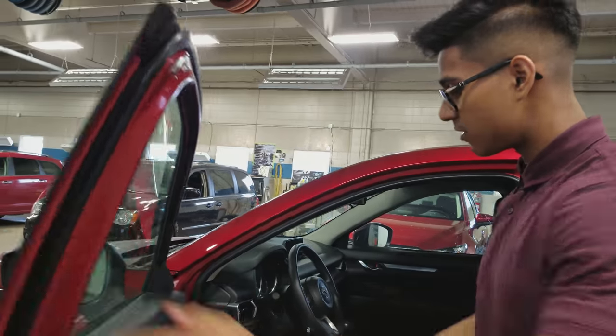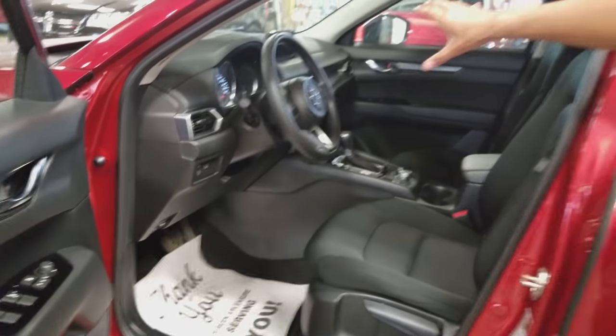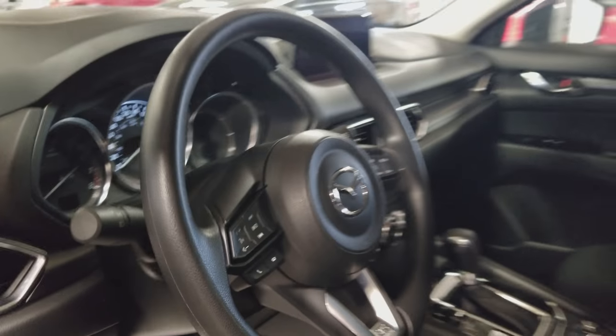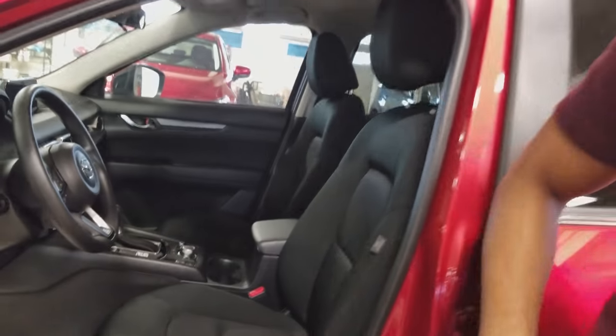Now stepping inside, we have our power windows, mirrors, and locks right there. We've got our Bluetooth on the left side of the steering wheel and our cruise control settings on the right side. We also have a sports mode button, and a backup camera with a nice touchscreen right in the middle.